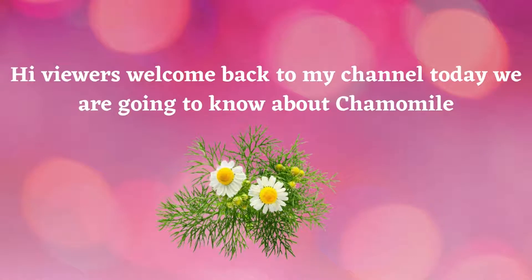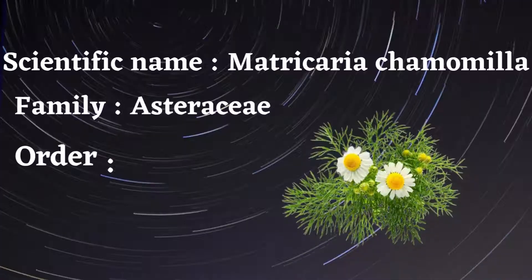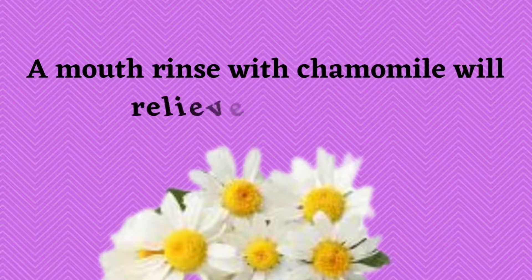Welcome back to my channel. Today we are going to learn about chamomile. Chamomile is a herb that comes from the daisy-like flowers of the Asteraceae family. It has been consumed for centuries as a natural remedy for several health conditions. Scientific name: Matricaria chamomilla. Family: Asteraceae. Order: Asterales. Kingdom: Plantae.